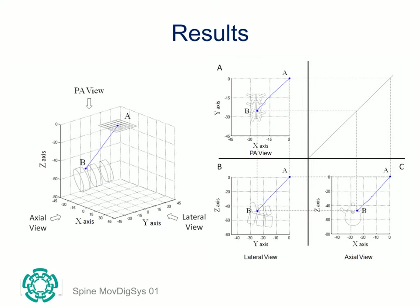During task execution, the position of the needle tip was recorded every 0.1 seconds, that is, 10 samples per second.